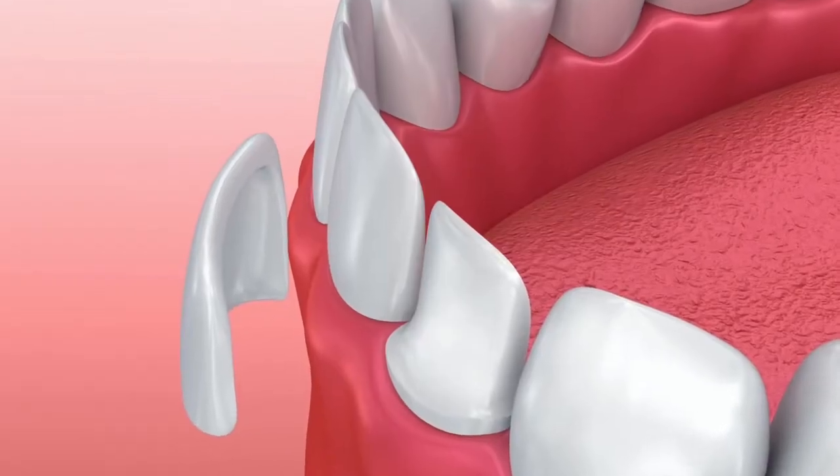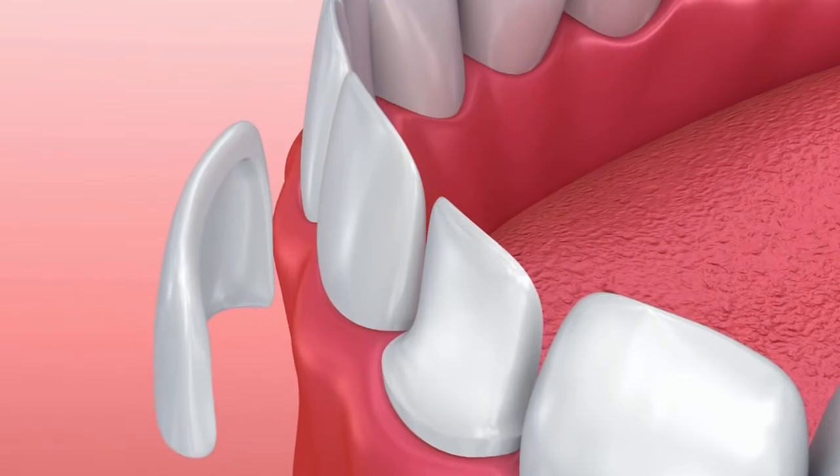Veneers, on the other hand, only partially cover the surface of your tooth — most commonly just the front part and the lower biting surfaces, kind of like the letter L. The back and the sides are usually not affected too much. Veneers are thinner than crowns and they also require little or no grinding down of your original tooth. That's why veneers are considered to be a minimal or non-invasive procedure.